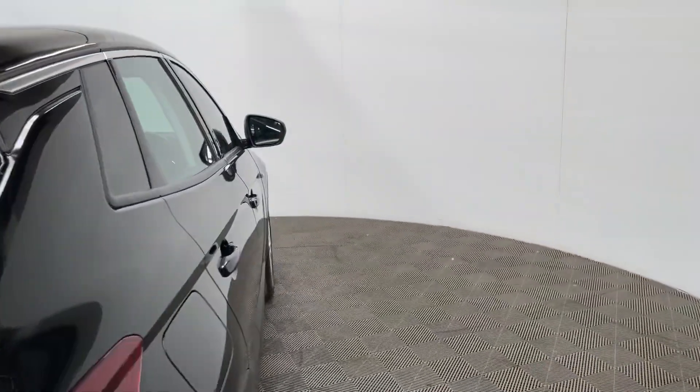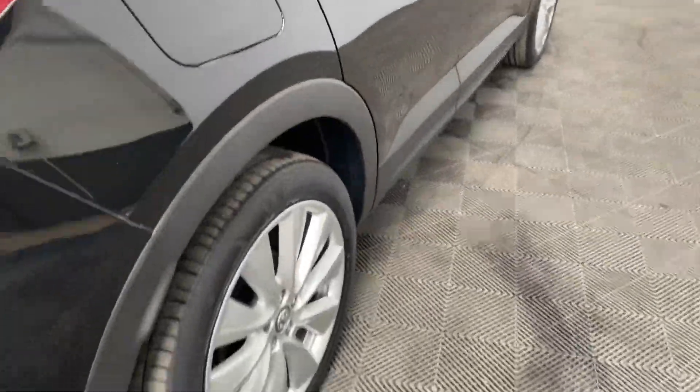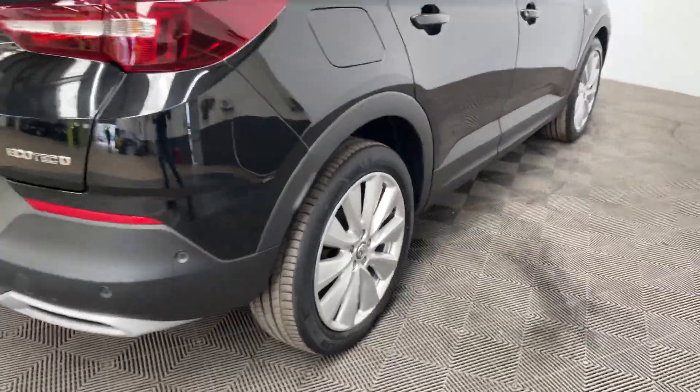Externally the car comes with daytime running lights, 19 inch alloy wheels, and also front and rear parking sensors.